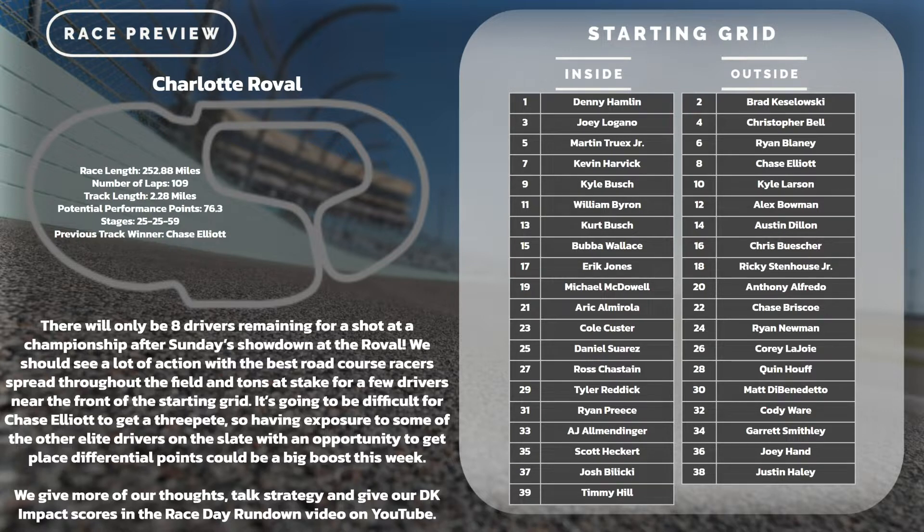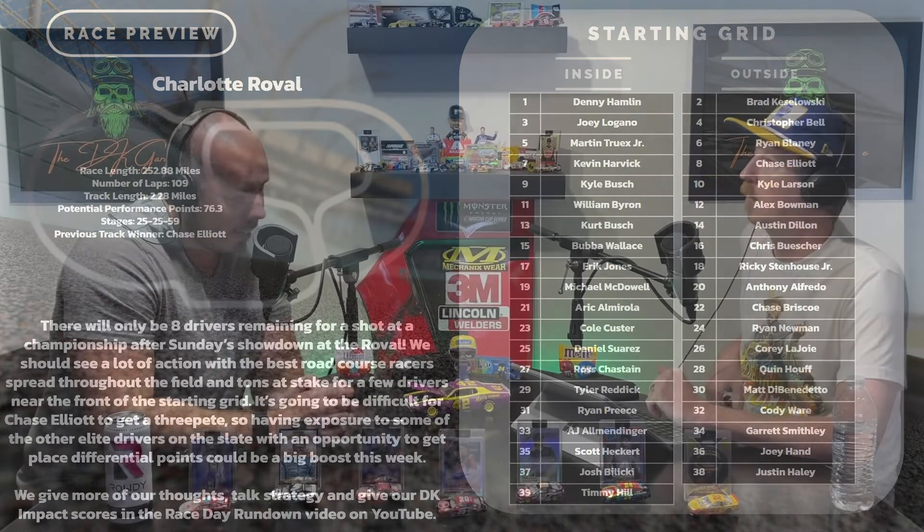There are 76.3 performance points up for grabs. The stages break down: 25 laps in the first stage, 25 in the second stage, and 59 in the final stage — a pretty long run there. There will be a comp caution at lap 10, so things could get dicey pretty early. When you analyze this race, it really comes down to teams that just don't make mistakes. This is a tough track to maintain your track position — guys really have to be on their game the entire race.